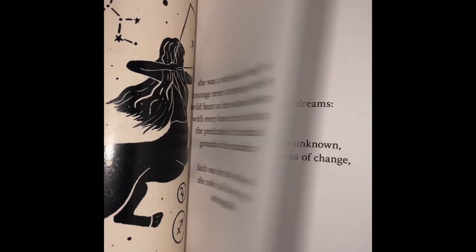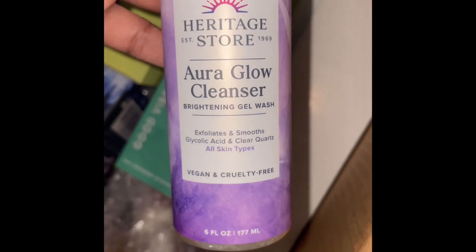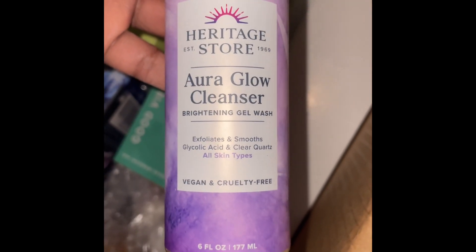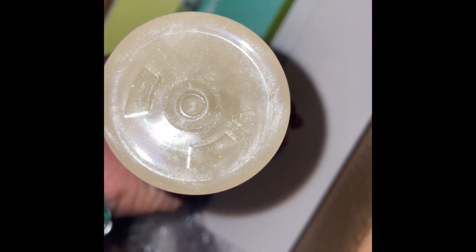Nice book. Here we have the new Aura Glow Cleanser Brightening Gel Wash with glycolic acid and clear quartz. Can't wait to try this.